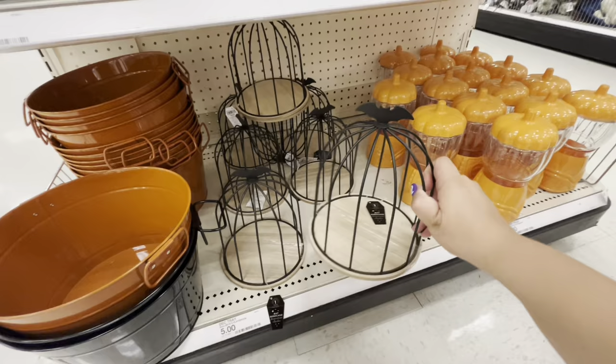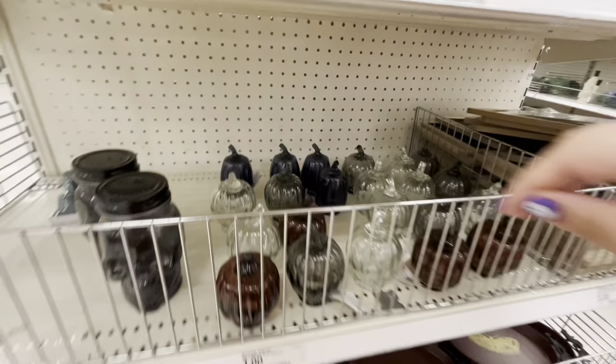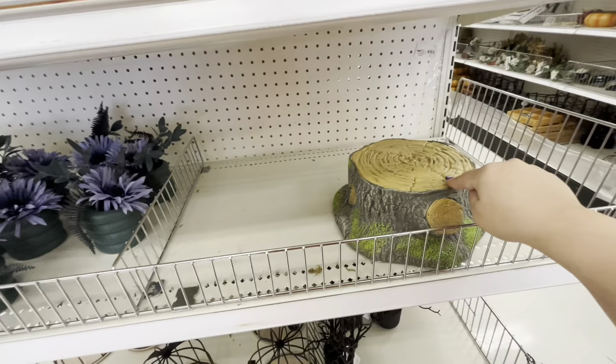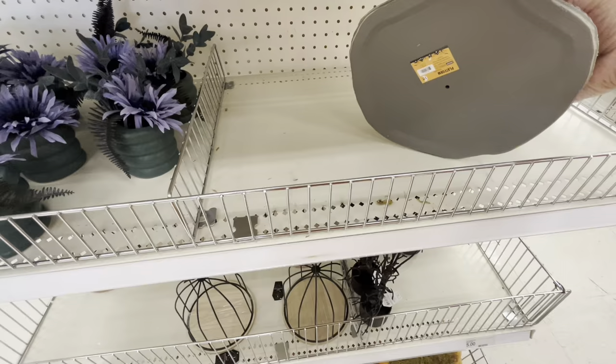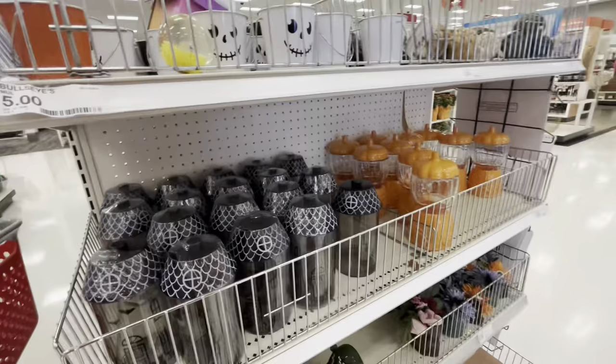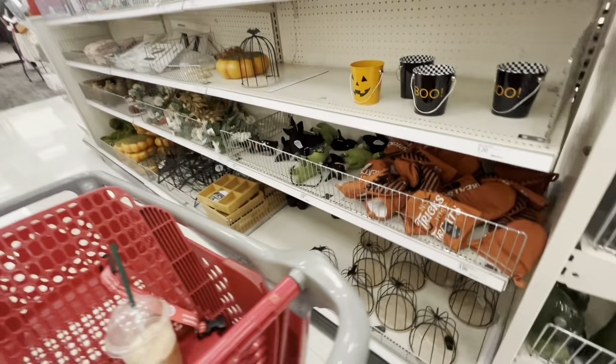These are cute — you can put a candle in them for $5. The light-up pumpkin is $5. These are grass pumpkins — they're not light-up but you can put a string of lights inside. And then this one is different — looks like a tree trunk — $5. More mini pumpkin bucket thingies. They have the oven mitt for $3!